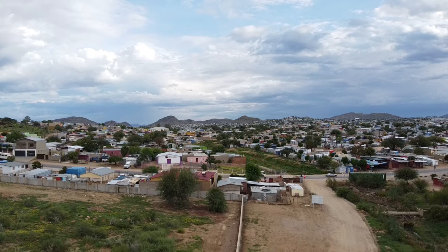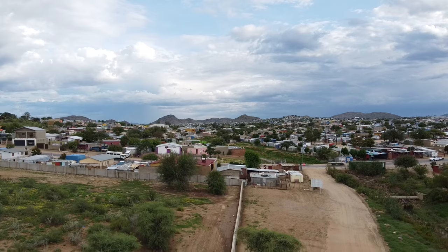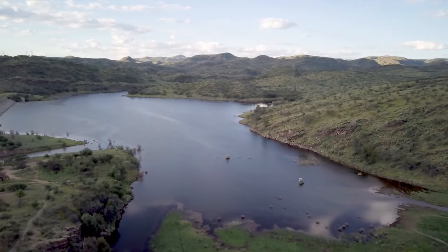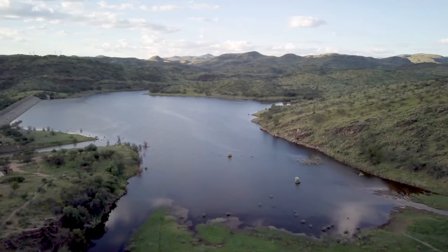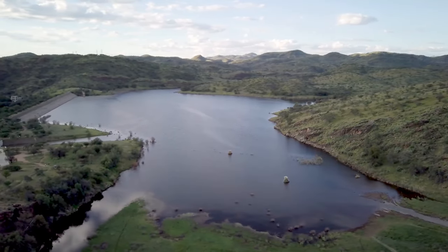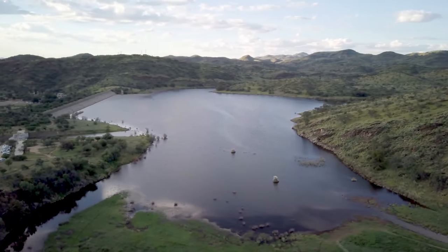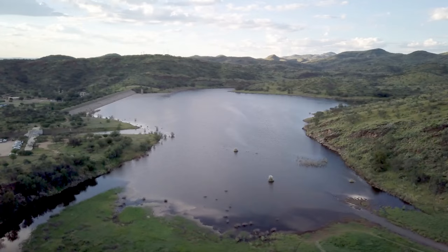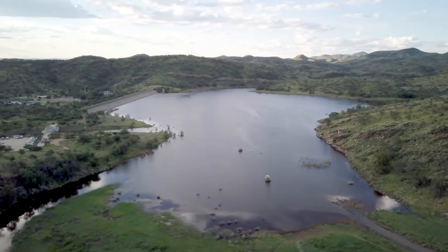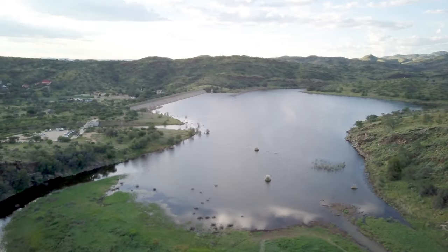Namibia is divided from west to east into three main topographic zones: the coastal Namib Desert, the central plateau, and the Kalahari. The Namib is partly rocky and partly, in the central stretch, covered by dunes. While having complex flora and fauna, it is a fragile and sparsely covered environment unsuitable for pastoral or agricultural activities.